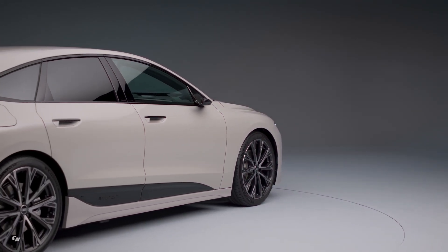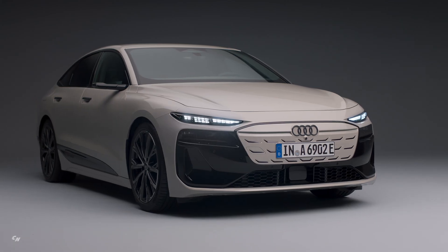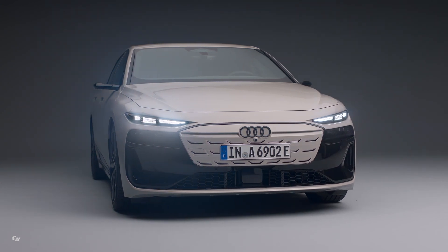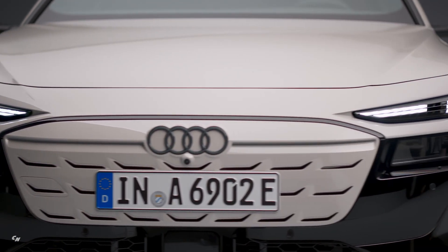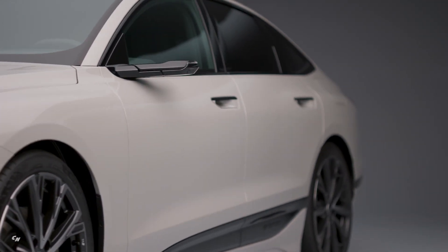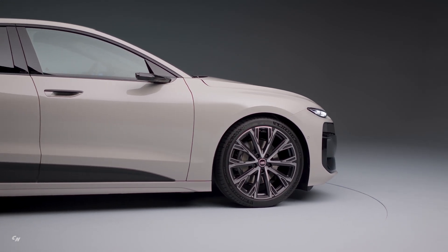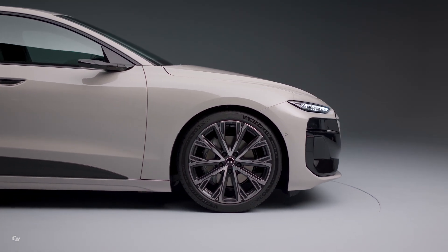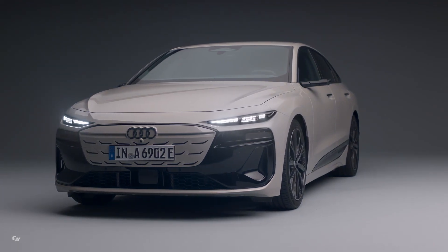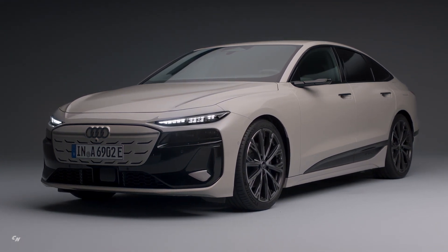The Audi A6 e-tron boasts a sleek and modern design that exudes dynamism, progressiveness, and elegance. The front of the vehicle strikes a perfect balance of harmony and expression, with slim daytime running lights and a wide grille creating a flat and wide appearance. A defining feature is the black mask that surrounds the closed and inverted single frame, seamlessly integrating main headlights, advanced driver assistance system sensors, and air intakes, giving the front a clean and sophisticated look.